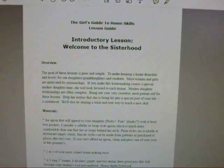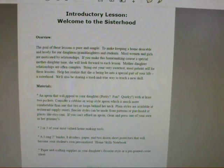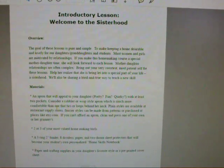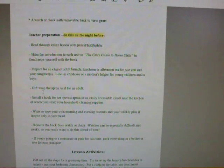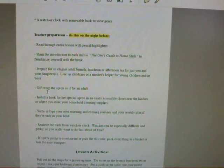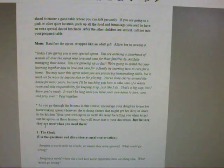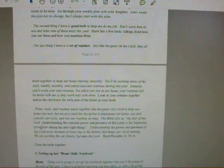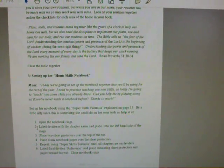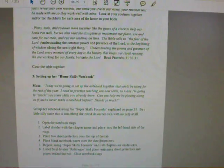The introductory lesson talks about getting an apron that will appeal to your daughter — maybe pretty, fun, or quirky — with at least two pockets. It suggests getting a special hook for her to hang her apron on and gift-wrapping it. There are activities to do with her like the tea party or picnic. It then talks about setting up her home skills notebook — what I showed you with the binder, recipe cards, and dividers.